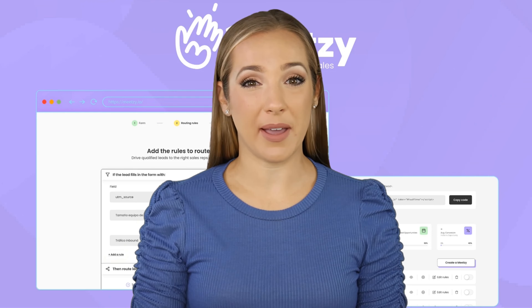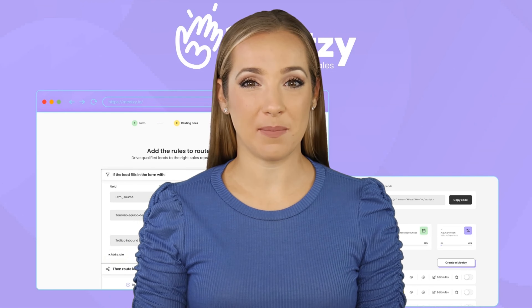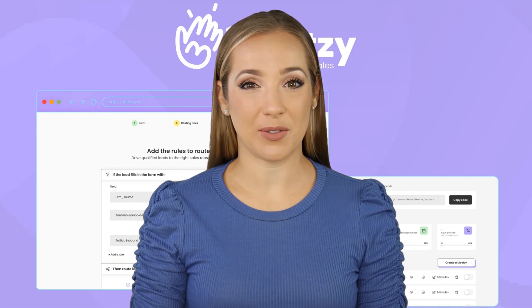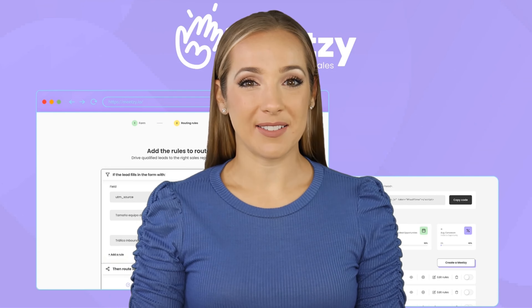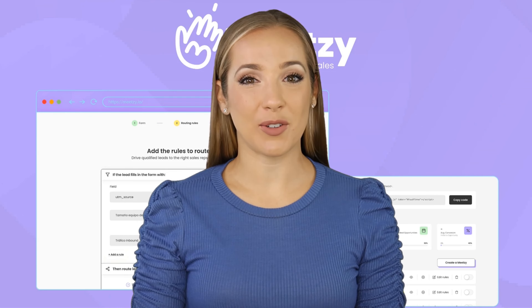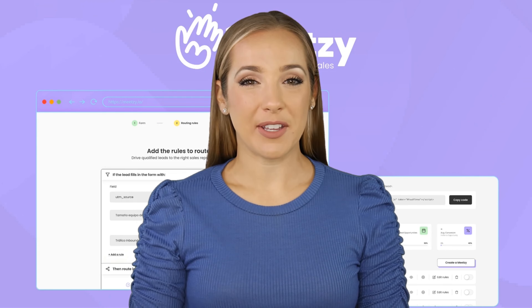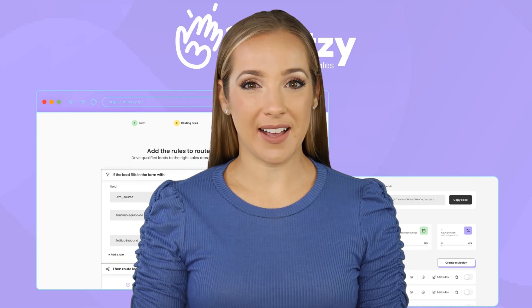The platform enables setting up routing rules based on form responses, assigning qualified leads to appropriate sales representatives using round-robin or performance-based methods. Meatsy directs qualified leads to a booking page for scheduling meetings and redirects unqualified leads with a custom message.